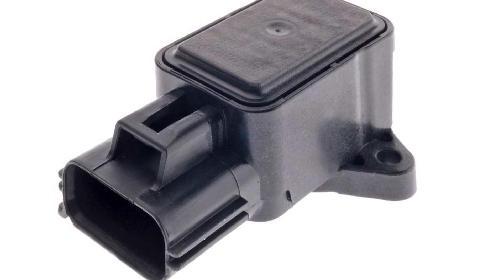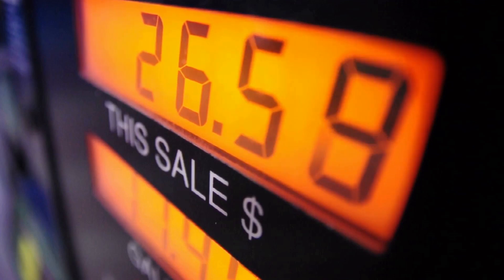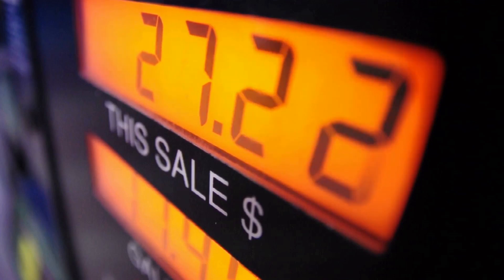A failing throttle body sensor can lead to idling issues, poor acceleration, and higher fuel consumption. Timely repairs and regular maintenance can prevent these problems.